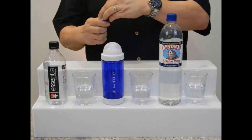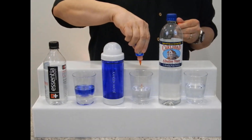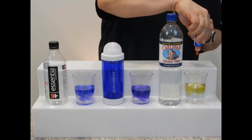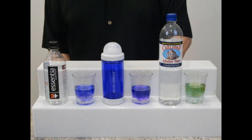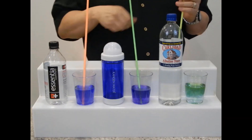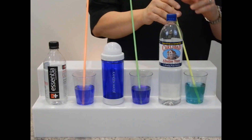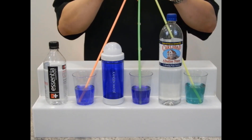Let's go ahead and add the pH drops again. These aren't looking good for Carlsbad right off the bat. Let's take our straws, mix these up, and get ready to add some CO2. Alrighty, here we go.